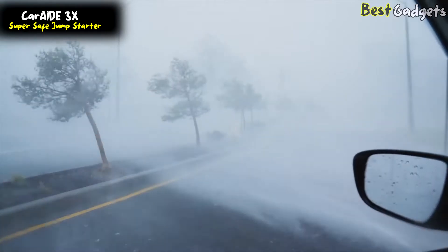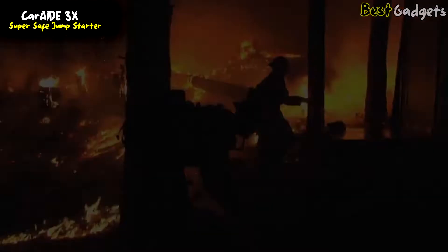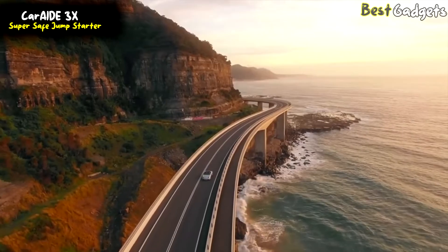Whether you're facing a blizzard, storm, hurricane, flood, earthquake, or mountain fire, the CarAid 3x Multi-Tool is always there for you. Make sure you always have a 3x in your car for peace of mind for you and your loved ones.